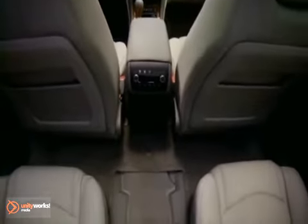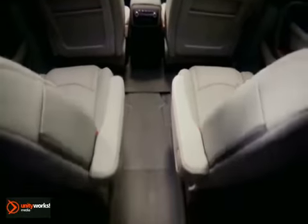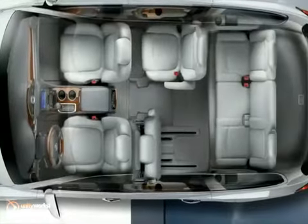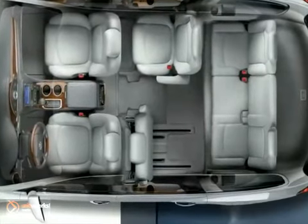The second row features what we call captain's chairs, and the third is a bench seat that will seat three adults. No matter what row you're in in the Enclave, you're going to have a premium experience. We have this single-handed smart slide seat — you just push one lever and the second row moves out of the way to provide nice, easy access to the third row.